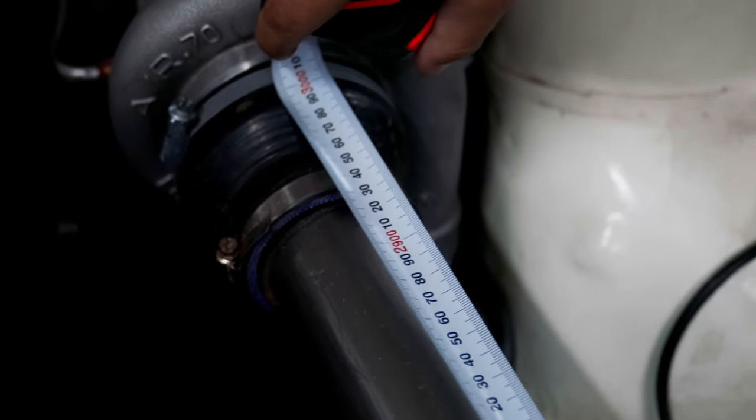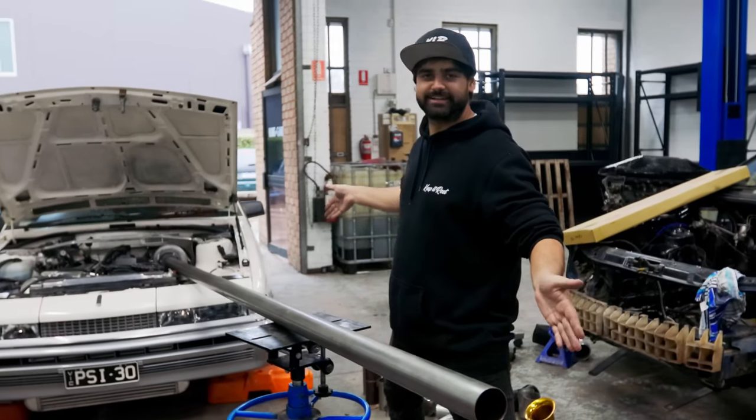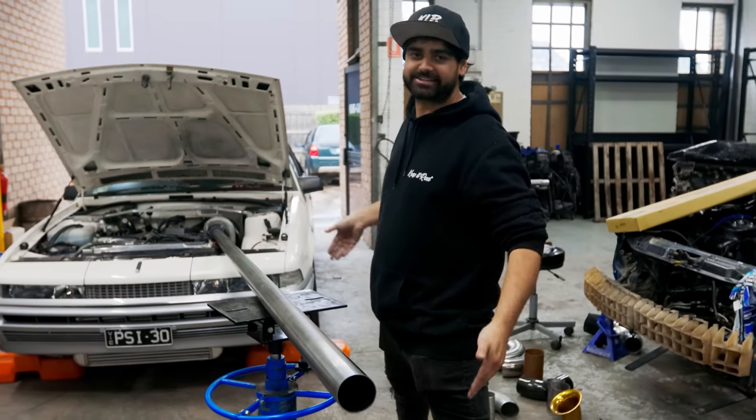That's three meters of pure Big D - the biggest dose pipe you've ever seen. The Big D, three inch tubular perfection.